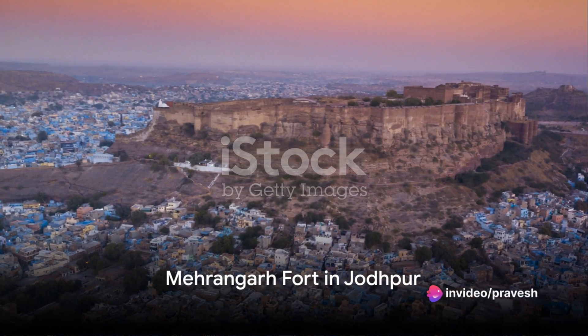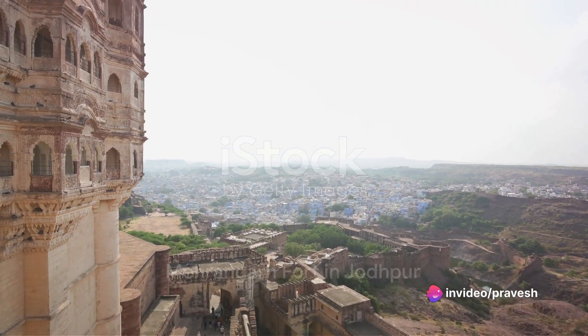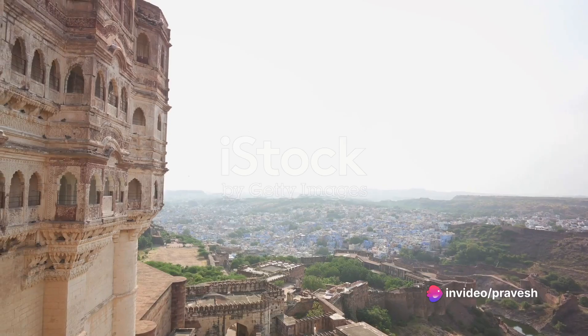In Jodhpur, we have the majestic Mehrangarh Fort. Perched on a small hill, this grand structure offers a picturesque view of the Blue City.